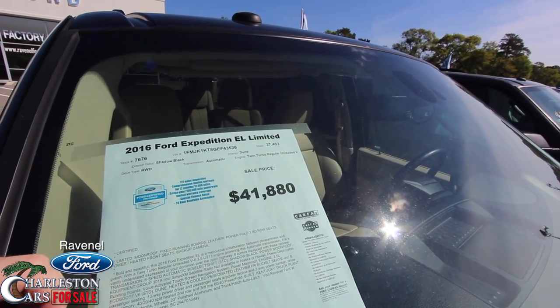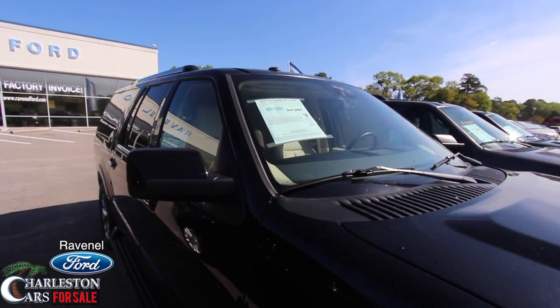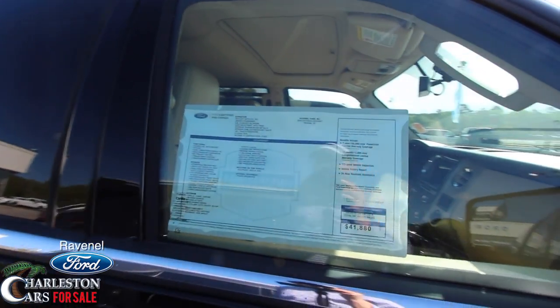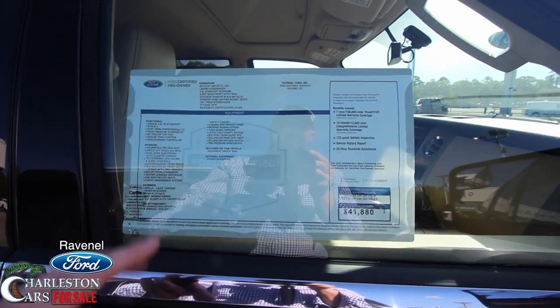Shadow black — there you have it, folks. It does come with the Ford Certified Pre-Owned warranty, so you're going to get that going on too. That's a nice feature to have — the CPO warranty really adds on a lot of extra additional warranty coverage.